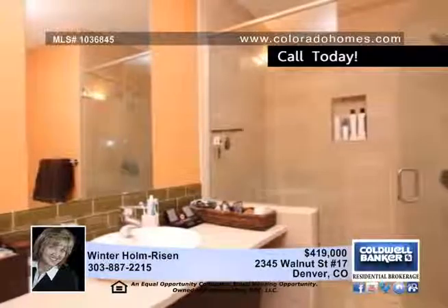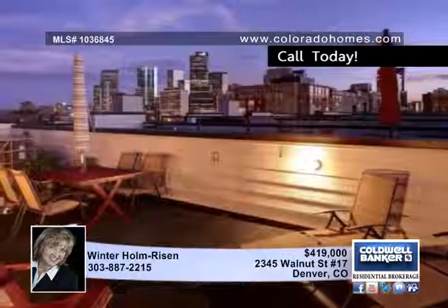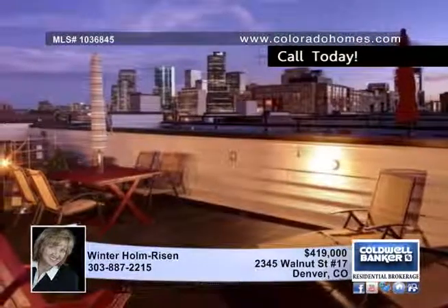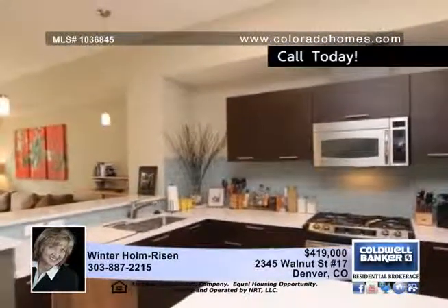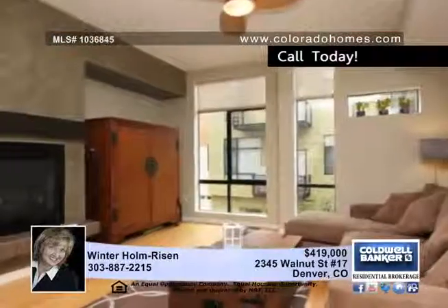This two-bedroom, three-and-a-half bath home includes floor-to-ceiling windows, two balconies, a two-car attached private garage and an amazing 360-degree panoramic view from a private rooftop deck that'll leave you breathless.